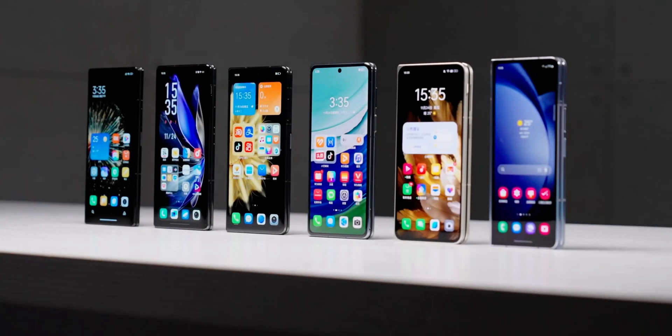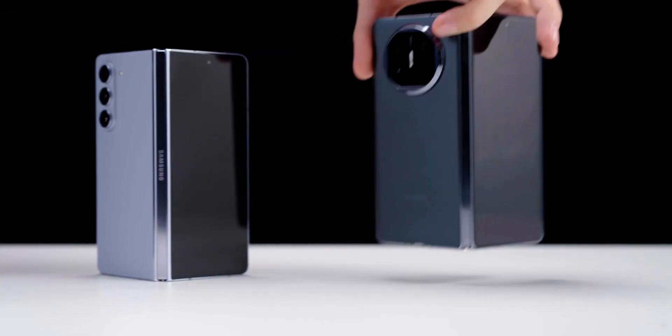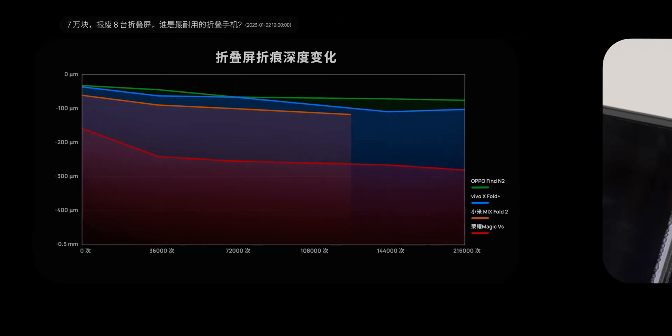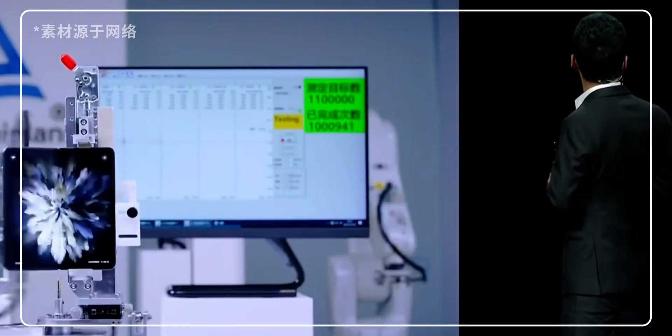First, let's look at the annual folding comparison. Last year, we tested 200,000 times — except Xiaomi, which had bubbles in its internal screen film at 120k times; other players completed the tests. This year, Vivo even live-streamed a folding test at their launch event, folding it 100,000 times. So we increased the test frequency to 300,000 times, simulating 8 years of usage. Every 50k times, we scan 5 fixed positions on the screen to get 5 crease curves.